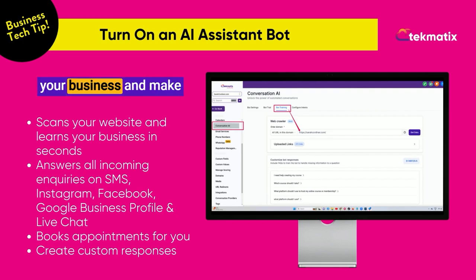Here's a tip to automate your business and make sure that you never miss out on business. Turn on your AI assistant bot. If you don't have one yet, you are missing out on getting more business.